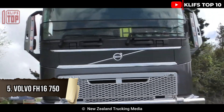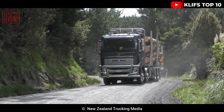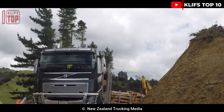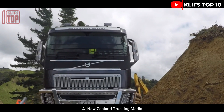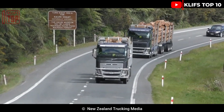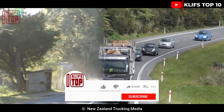Volvo FH16750. This haul truck is strong and agile, built for optimum effectiveness and adaptability. It is used to carry heavy, indivisible objects at high average speeds on many different types of highways. It measures 5.7 meters long, weighs 18 tons in total, and can transport 60 tons.